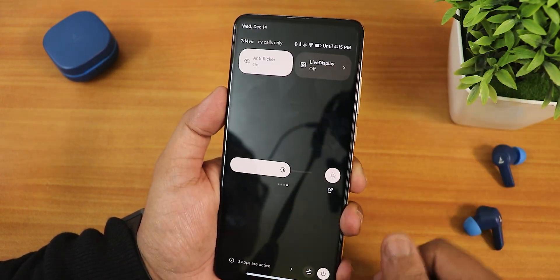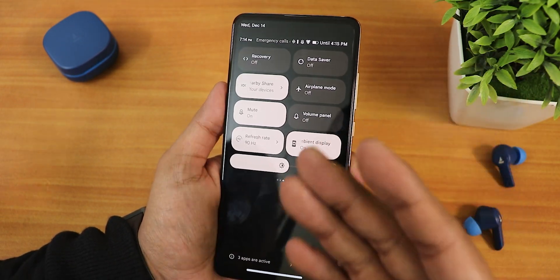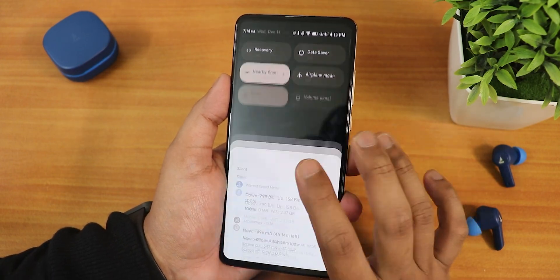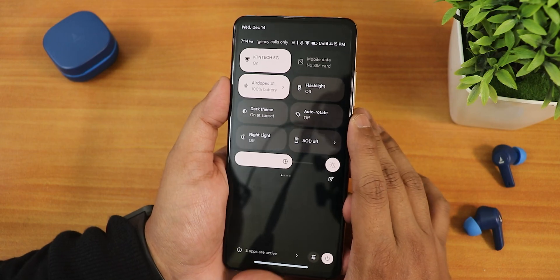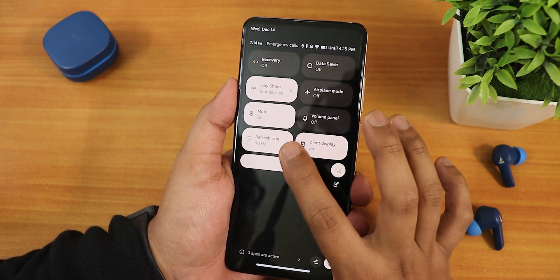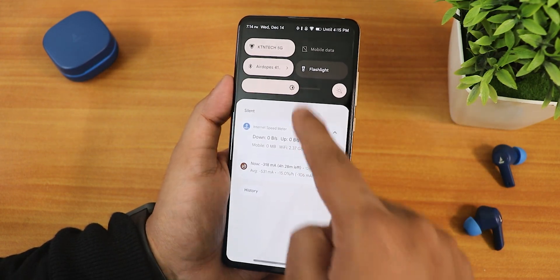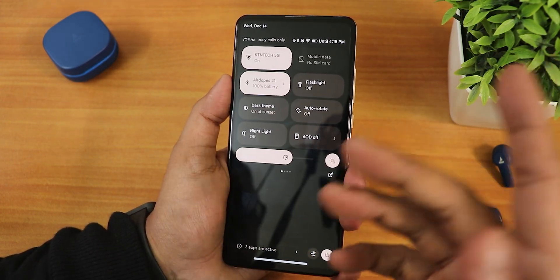The ambient display, anti-flicker, and live display options are also in quick settings, where you can switch to outdoor bright sun mode. Talking about 90Hz — there is a slight greenish tint compared to 60Hz, but for a normal user I don't think you will notice it. One thing I don't like is that even in the light theme the quick settings panel stays dark.